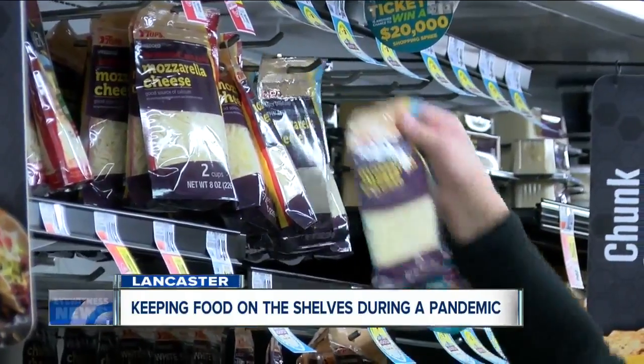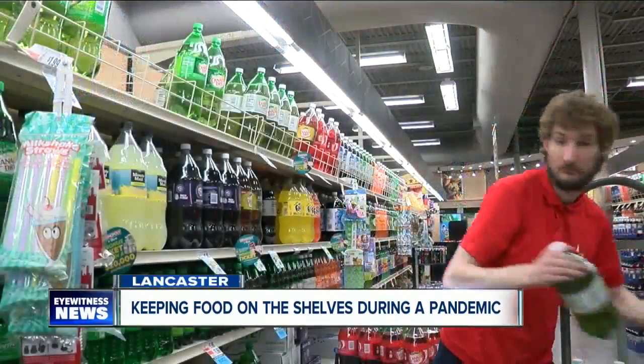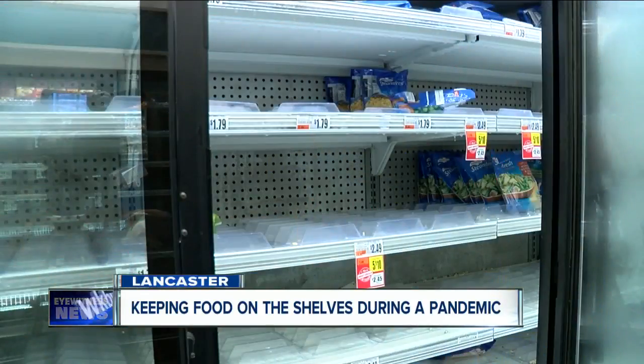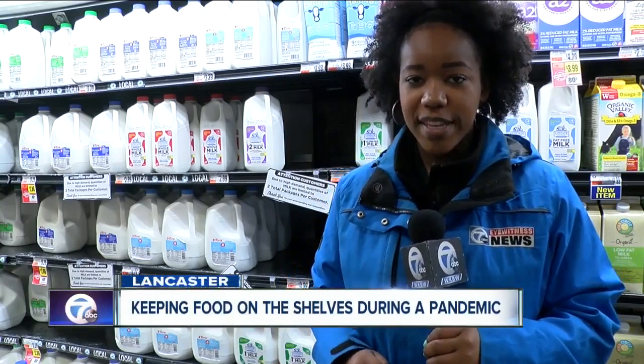Employees at Topps Friendly Markets are working hard — from meat, to produce, and medicine. They're stocking the shelves, trying to keep up with the high demand now. The stores are doing the best they can. I've never seen anything like it. On Saturday I was in at Wegmans at 11 in the morning — the shelves were empty. Certain items are nearly impossible to find, just take a look at the frozen vegetable aisle. Other items are limited to two per customer. But Topps shoppers say there's a shopping strategy for times like this.